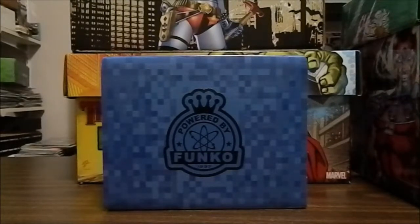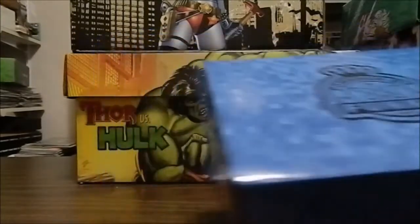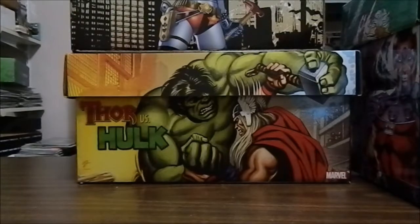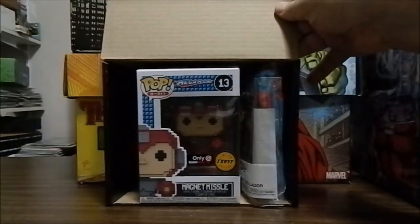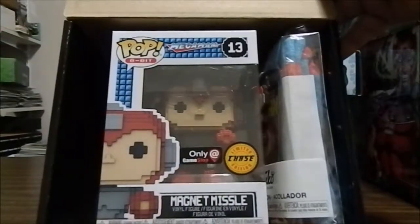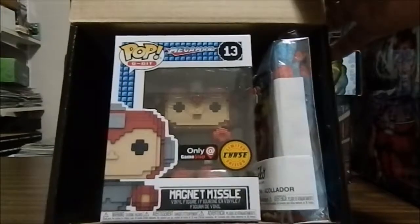My local GameStop had two boxes left. One was already opened as a display box, which they were willing to sell me and actually discount — it had a Megaman in it. There was one other unopened box. I wanted to get one of the Predator ones, but I didn't have an opportunity to go to another GameStop. So I got the one available box, and as luck would have it — I did not get the Predator, but I did get a chase: the Magnet Missile Megaman chase.